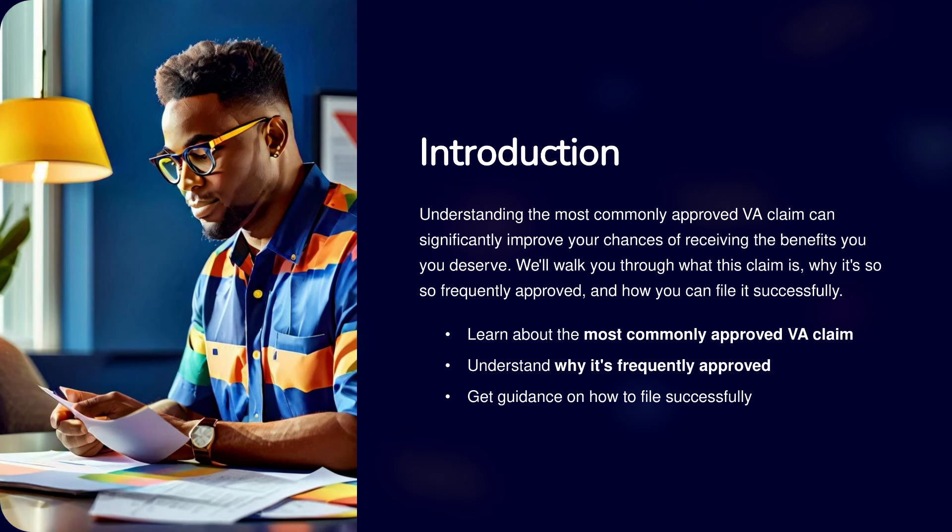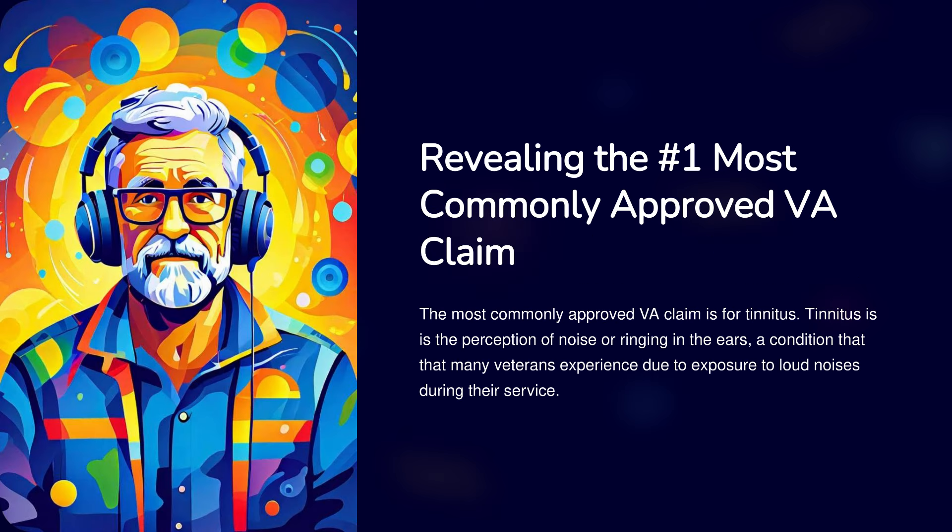Understanding the most commonly approved VA claim can significantly improve your chances of receiving the benefits you deserve. We'll walk you through what this claim is, why it's so frequently approved, and how you can file it successfully. Revealing the number one most commonly approved VA claim.